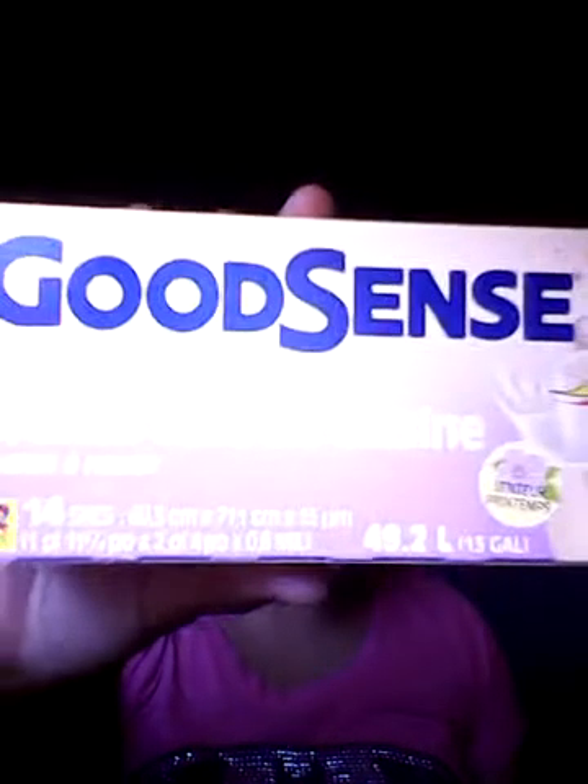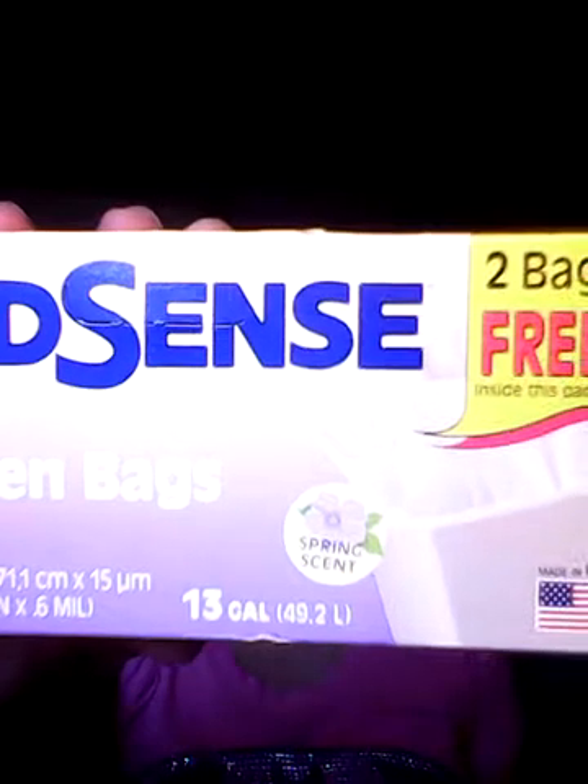I probably didn't tell you guys but I am trying to lose weight, so yeah, I'm working on it. Then I got the Goodsons garbage bags — they normally come in 12 but these came in 14. They're spring scent. So those are the things I got from the Dollar Tree.